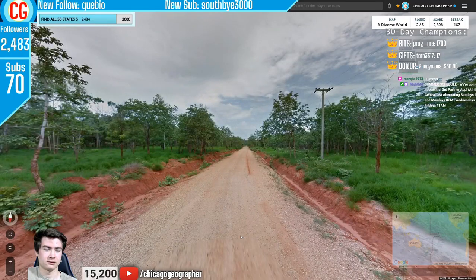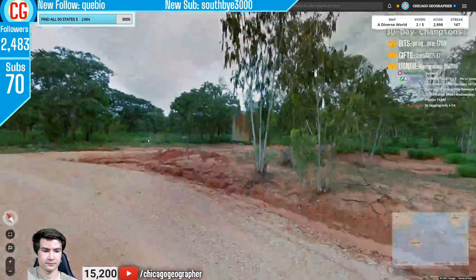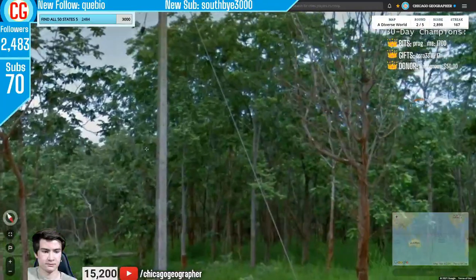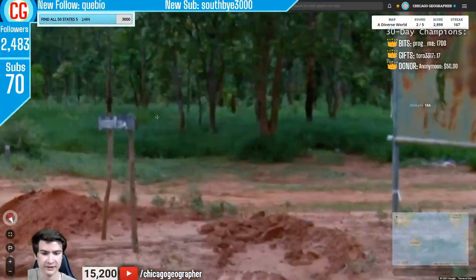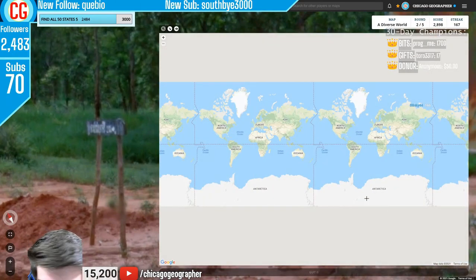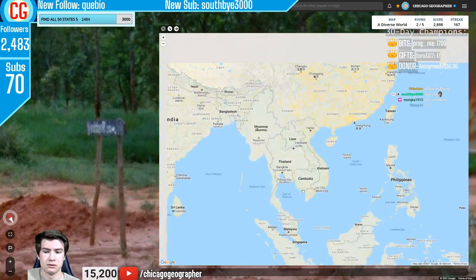Round 167 — the counter is slightly off again. We have red soil, Thai language, and those electricity poles — the square variety with holes in them, which is a very Thai pole. Thai and Cambodia both have very red soils, but the language and poles here point to Thailand.